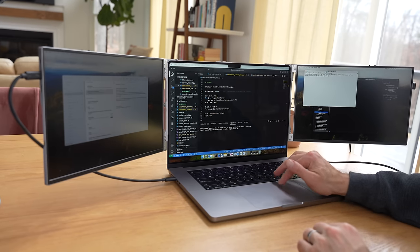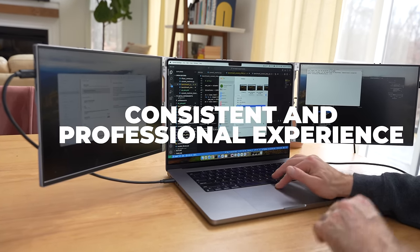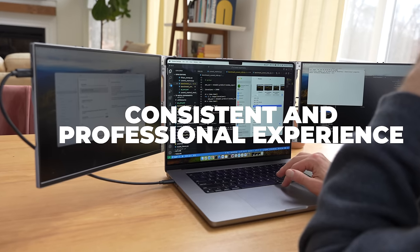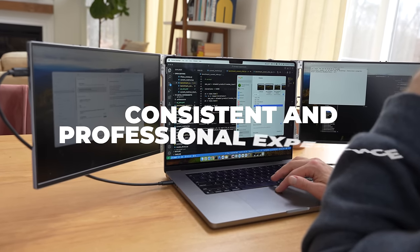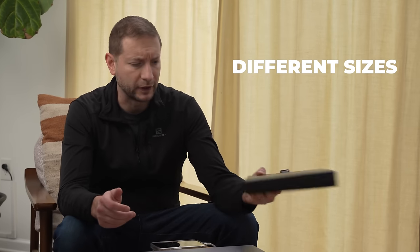Portable displays are designed specifically for use as secondary monitors, so they offer a consistent and often more professional experience. You also have options — there are different sizes. This one is a dual 13 or 14-inch display, I believe it's 14.